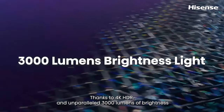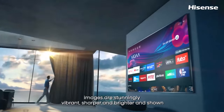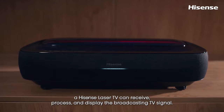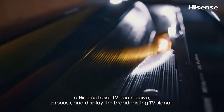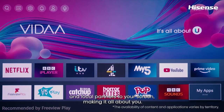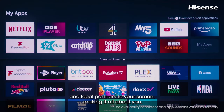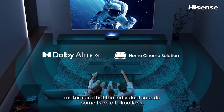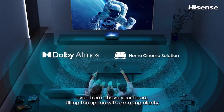It has a brightness of 3,000 ANSI lumens in its brightest mode, so it can handle moderate ambient light in most rooms. It is powered by Android TV, which offers a variety of smart features such as Google Play apps, Chromecast built-in, Google Assistant, and a voice remote. Additionally, the projector comes with powerful 40-watt speakers that deliver punchy, clear audio.